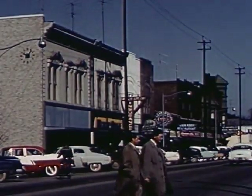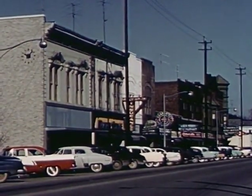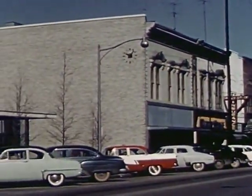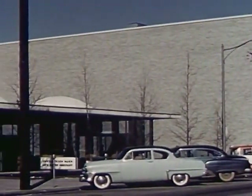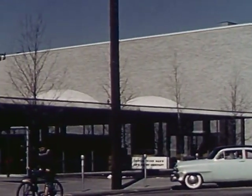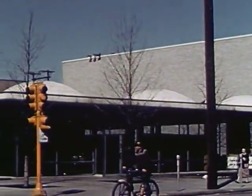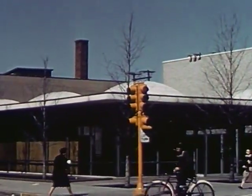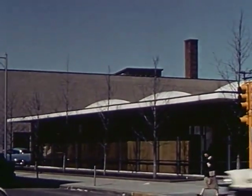Constructive activity was extended into the downtown business area. Here we see a typical American business street as developed during the horse and buggy era. A civic-minded family of bankers decided to construct a new bank using the finest of architectural guidance. The result? A breath of new life on an obsolete street. A truly beautiful corner with contemporary style, deep setback, and trees. It is really a great contribution to community betterment.